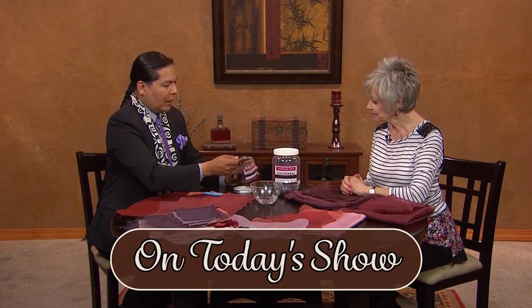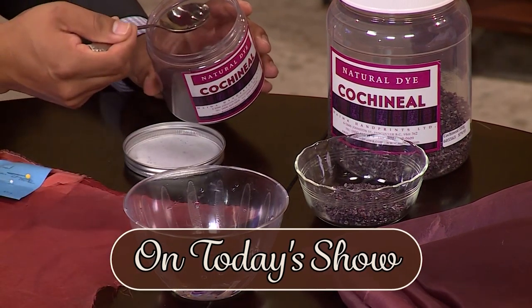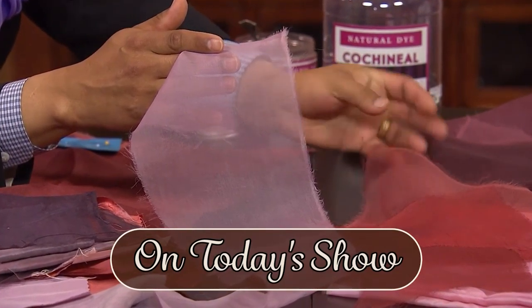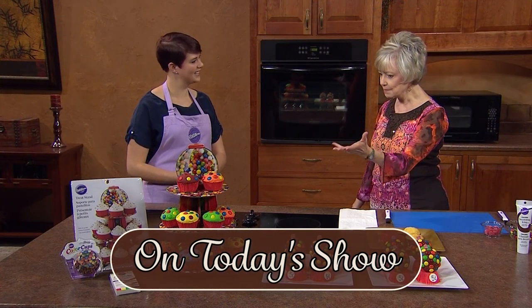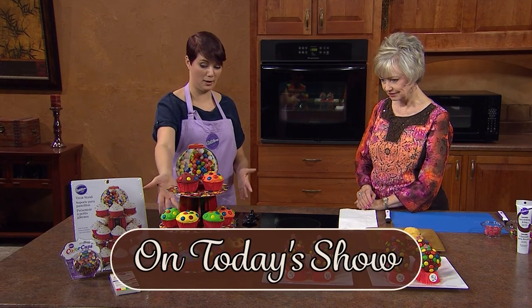We're also going to meet fashion designer Orlando Dugay, who's going to show how to dye silk fabric and show his exciting new red collection of garments. He uses the cochineal beetle, an insect native to South America, to dye the fabric. He says that duchess silk sateen organza is the best quality of silk to color, and he'll explain why. He lives and works in Santa Fe, New Mexico.